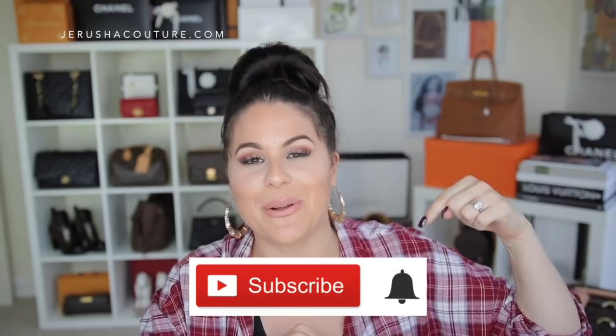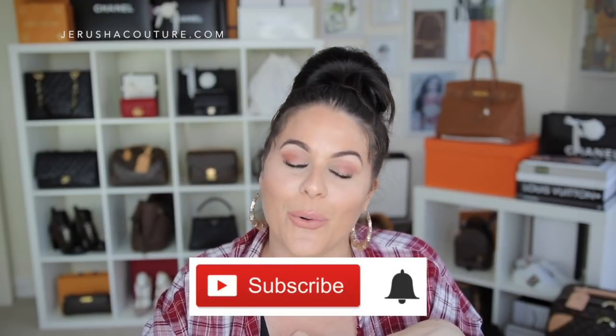That brings me to the end of my comparison video on this trifecta of toiletries from Louis Vuitton. I truly love this item — I'm pouch obsessed, cosmetic case obsessed, and I would just keep collecting them. I highly recommend this one. If you liked this video please give me a thumbs up, check the links in the info box below, and subscribe with the bell notification if you haven't already. See you in my next video — take care, peace!